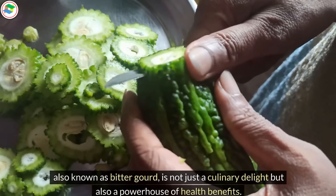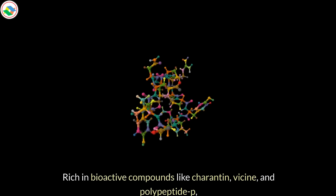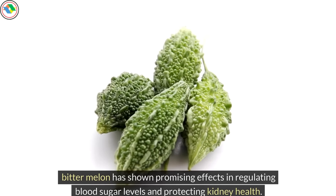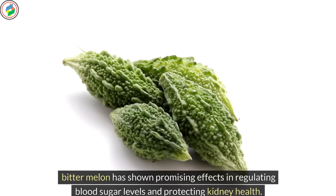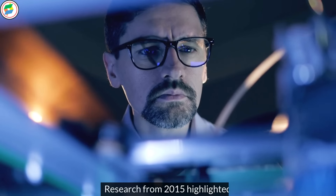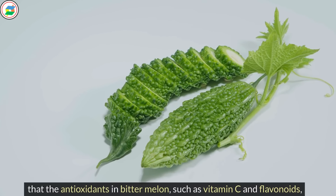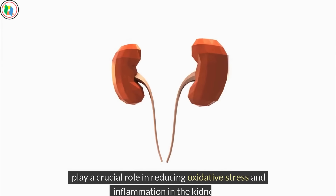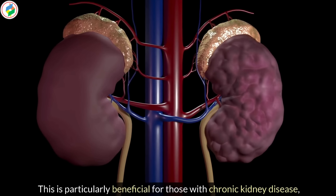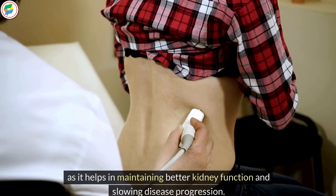Bitter melon, also known as bitter gourd, is a staple in many Asian cuisines. This unique, bumpy vegetable is not just a culinary delight but also a powerhouse of health benefits. Rich in bioactive compounds like charantin, vicine, and polypeptide P, bitter melon has shown promising effects in regulating blood sugar levels and protecting kidney health. Research from 2015 highlighted that the antioxidants in bitter melon, such as vitamin C and flavonoids, play a crucial role in reducing oxidative stress and inflammation in the kidneys, maintaining better kidney function and slowing disease progression.